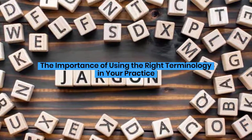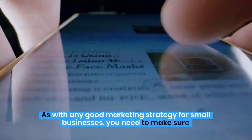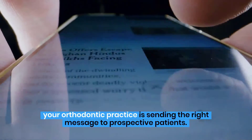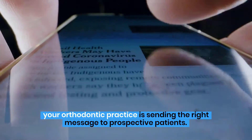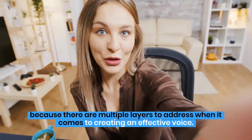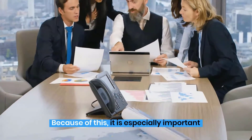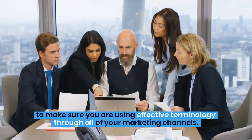The Importance of Using the Right Terminology in Your Practice. As with any good marketing strategy for small businesses, you need to make sure your orthodontic practice is sending the right message to prospective patients. Marketing for orthodontic offices is unique because there are multiple layers to address when it comes to creating an effective voice. Because of this, it is especially important to make sure you are using effective terminology through all of your marketing channels.